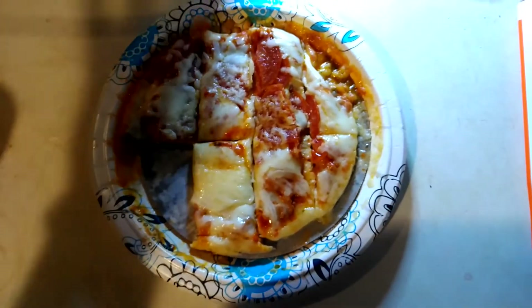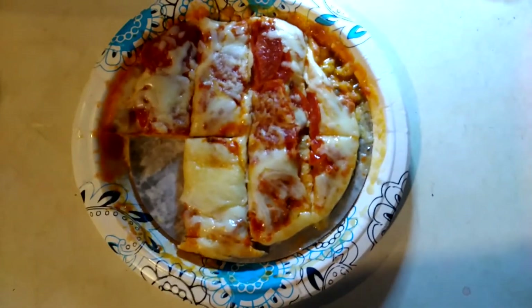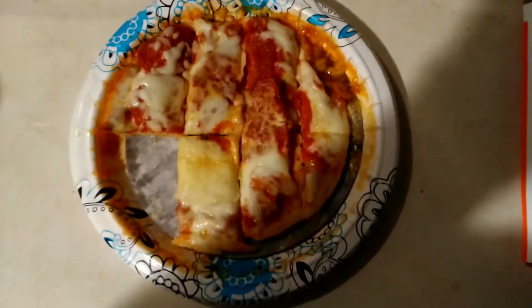Anyway, I just wanted to show y'all this and tell you what I thought of it, because I do like it. But next time I'll probably go with the toaster oven. Much love to y'all — see y'all soon.